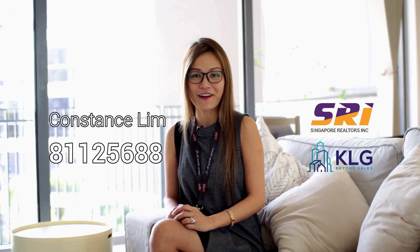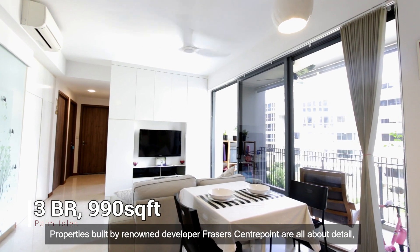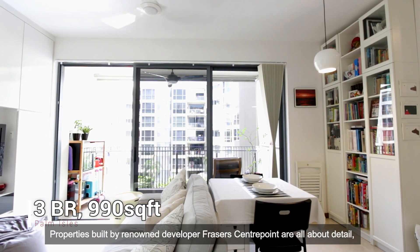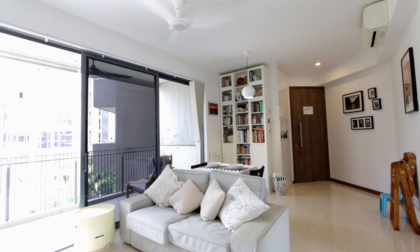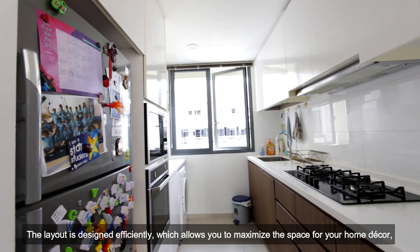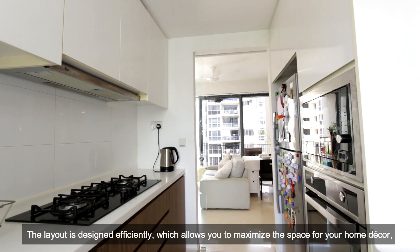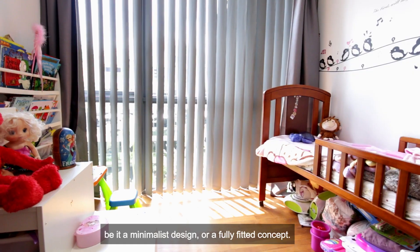Hi, I'm Constance from SRI. This is Palm Owls. Welcome to my unit. Let's have a look. Properties built by renowned developer Fraser Centre Point are all about detail, and Palm Owls is no exception. The layout is designed efficiently, which allows you to maximize the space for your home décor, be it a minimalist design or a fully fitted concept.